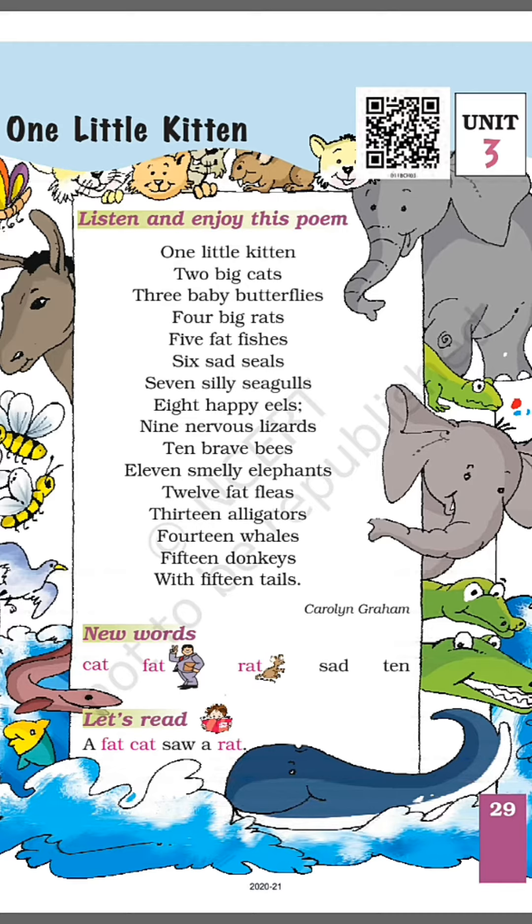eleven smelly elephants, twelve fat fleas, thirteen alligators, fourteen whales, fifteen donkeys with fifteen tails.